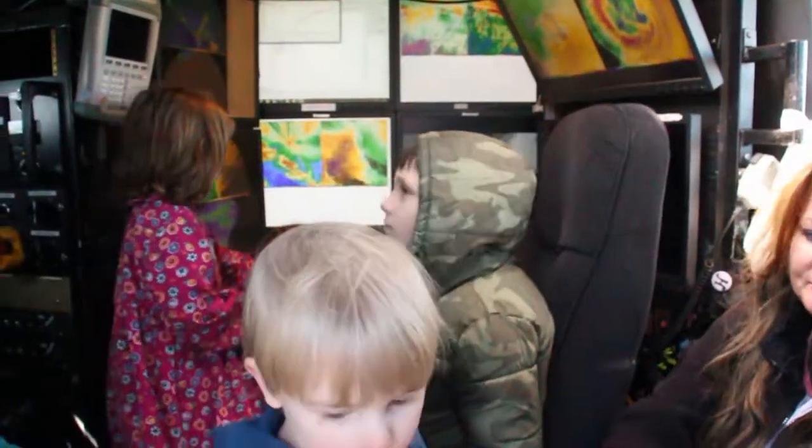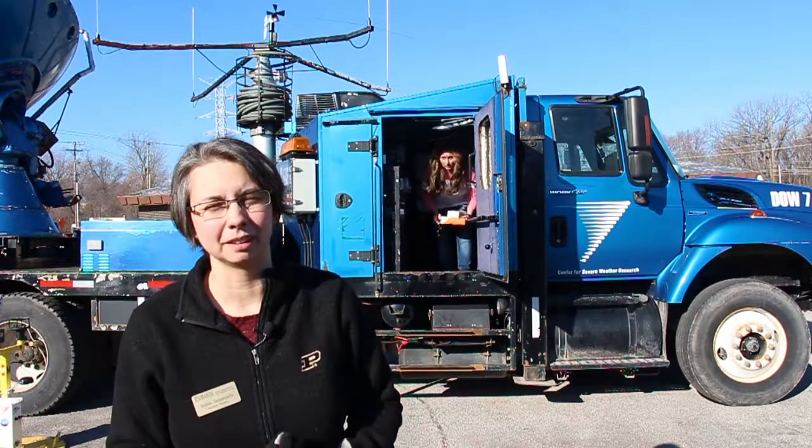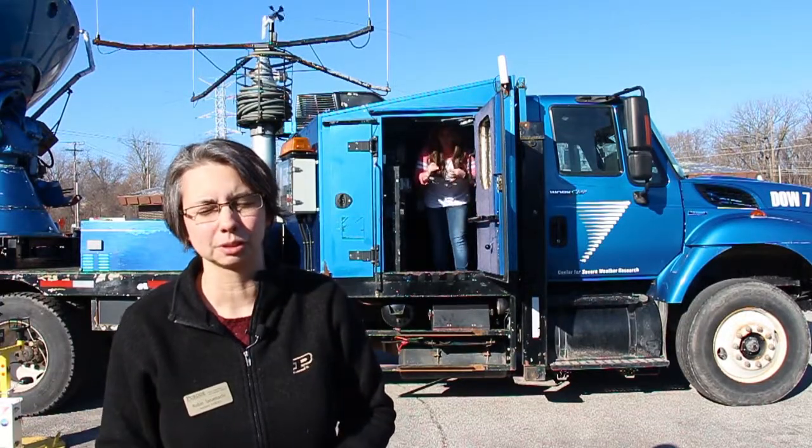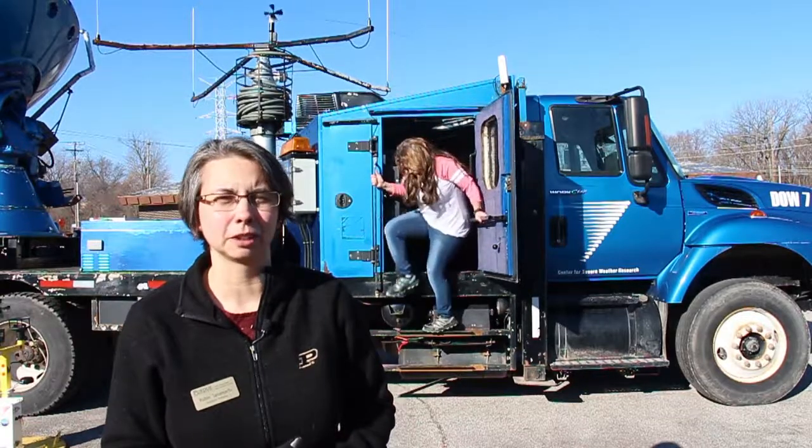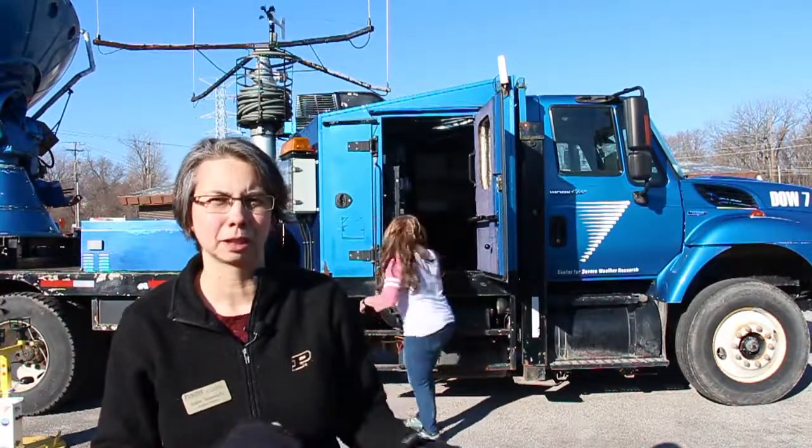The Doppler on Wheels is familiar to a lot of people from its appearances about ten years ago on a program called Storm Chasers on the Discovery Channel. It's used for all kinds of different atmospheric research — it's what's called a lower atmospheric observing facility.